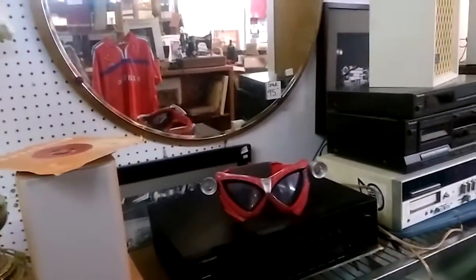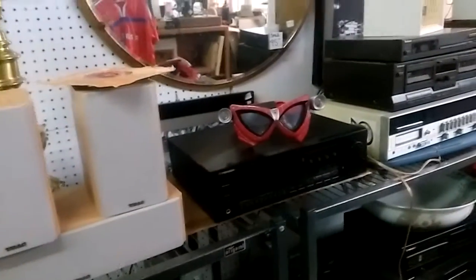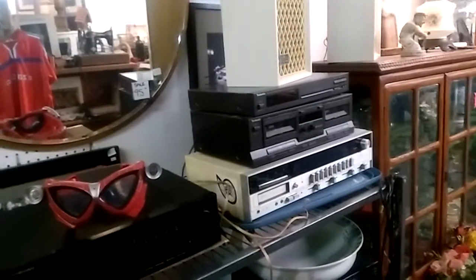There's some stereo equipment here — a whole bunch of old stereo equipment: tuners, tape decks, speakers, graphic equalizers. Coming over here there are more cabinets with glass collection sets, some vintage bottles, and some lamps over here.